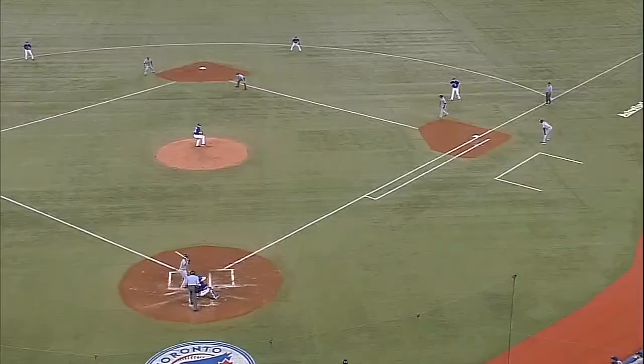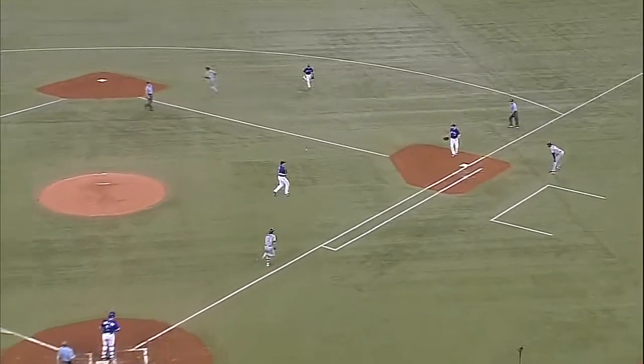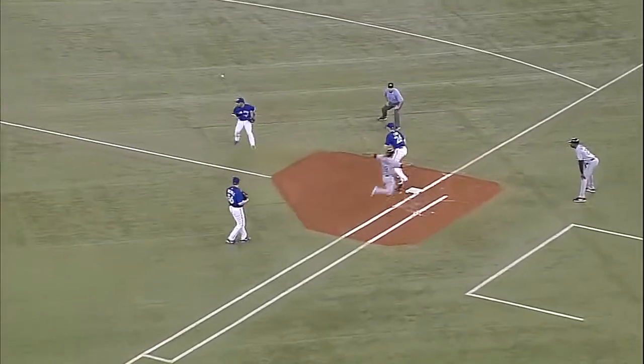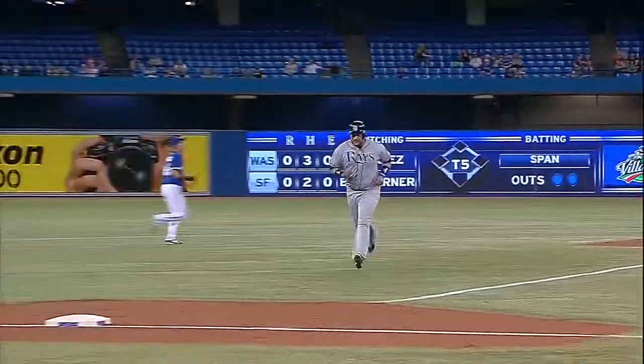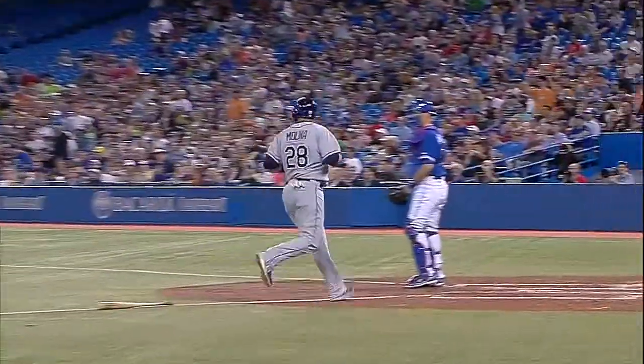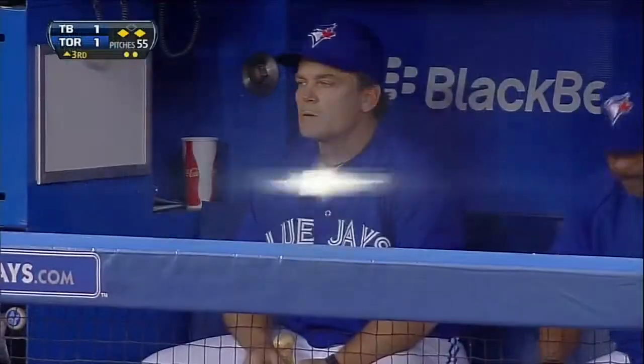That play right there is indicative of the start of the season for the Toronto Blue Jays. A nub off the end of the bat, Molina running from second — only got that windmill going — and Molina scores. It's a 1-1 ballgame.